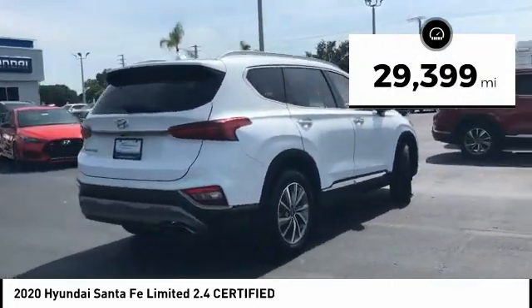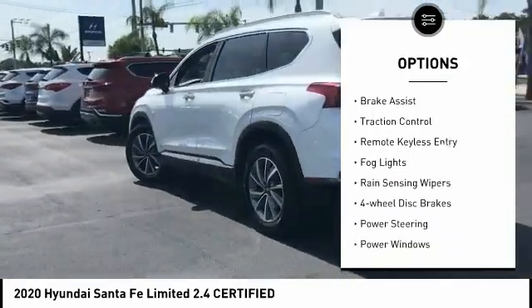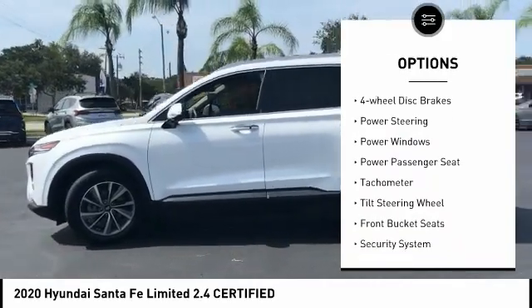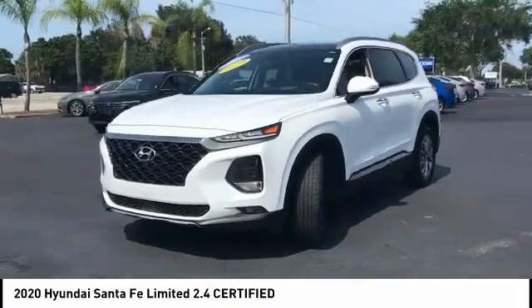Here are some of this vehicle's great options: electronic stability control, alloy wheels, wheel locks, power lift gate, brake assist, traction control, remote keyless entry, fog lights, rain sensing wipers, four wheel disc brakes.